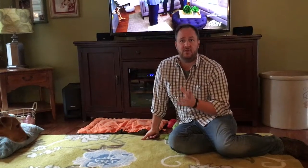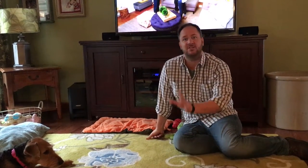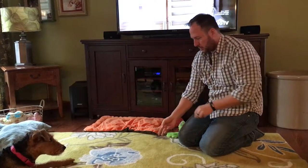In this exercise I want to show you a simple leave it exercise that we can practice to help her understand that just because I have something I'm allowed to have and it's delicious, she still can't have it without permission. So I'm going to ask her to come over here and lure her with a treat.